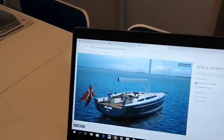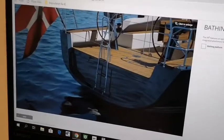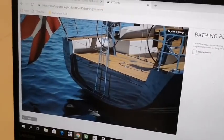So we have between 10 and 15 million renderings already made in order to make it very fast for the customer. Here we just choose which kind of teak deck we want on the boat, and let's add a bathing platform.